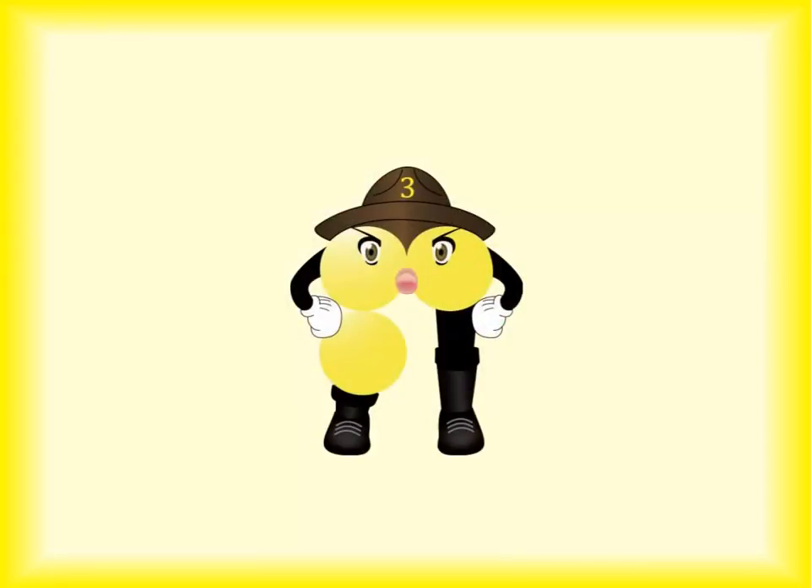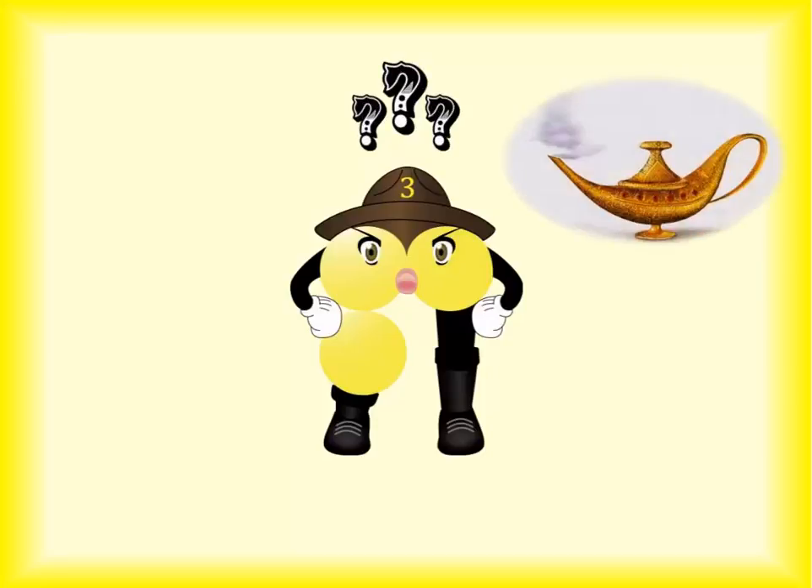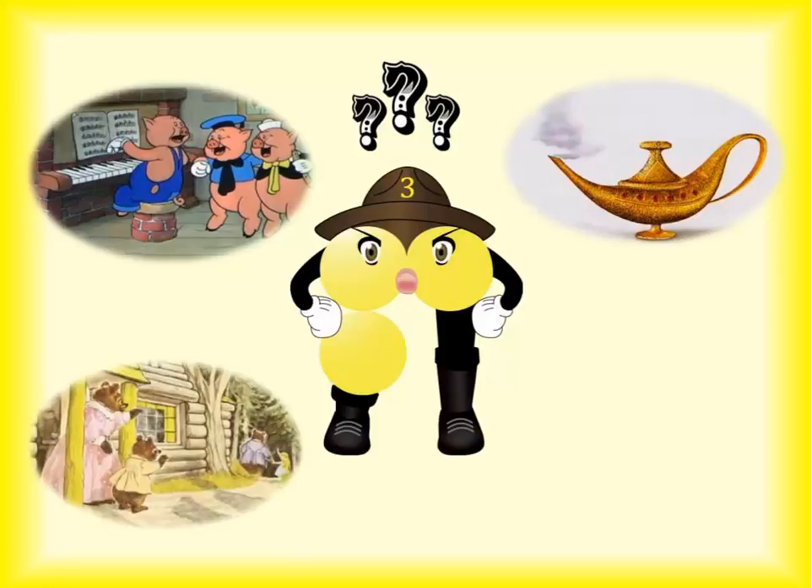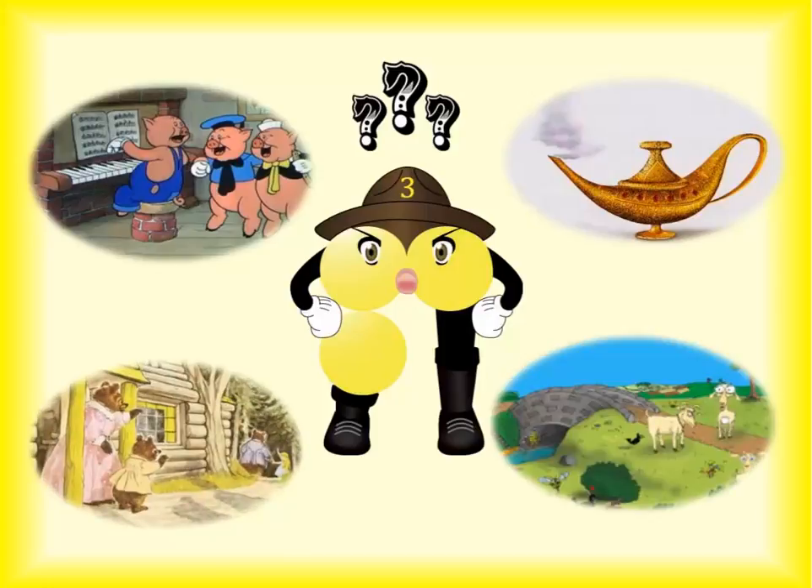People always say that two's company, but three's a crowd. Speaking of our bossy little number, let's meet the number three. Three is featured in many folktales: three guesses, three wishes, three little pigs, three bears, and three billy goats gruff.